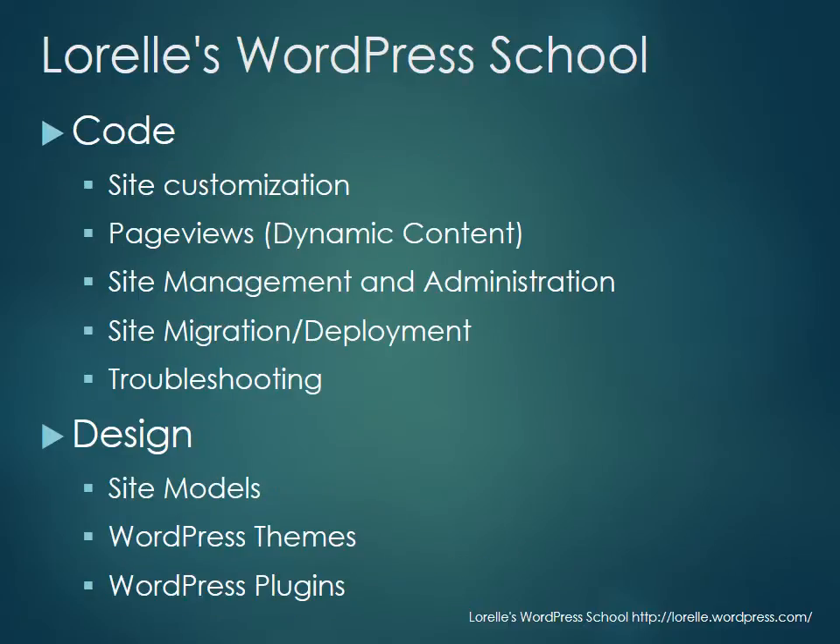We're going to look at code — and I don't mean you're going to learn PHP, JavaScript, and HTML, though there'll be a little of that. What I mean by code is how to customize WordPress to make it hold the content you want, and how to make it work the way you want. We're going to talk about page views and the dynamic content aspect of WordPress.